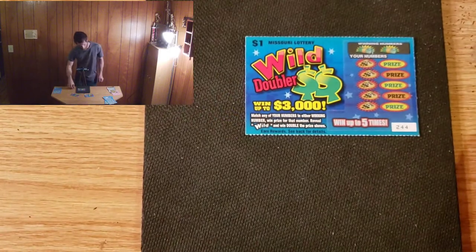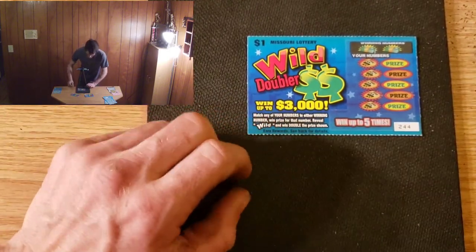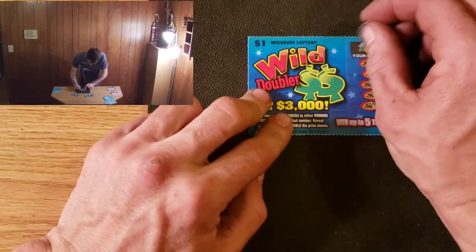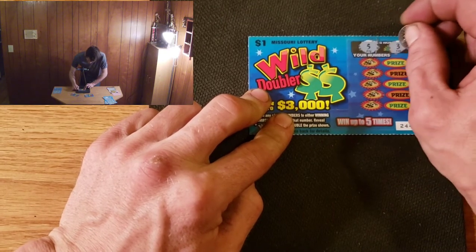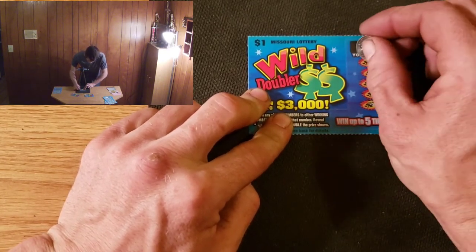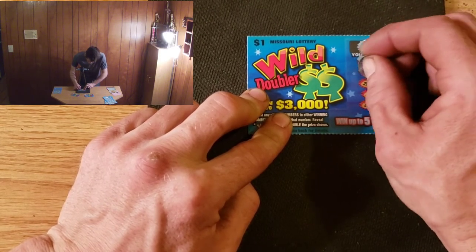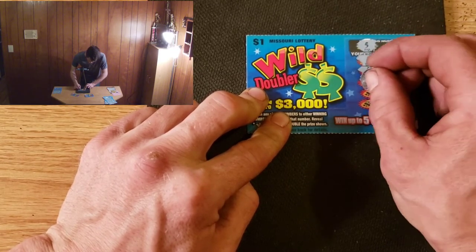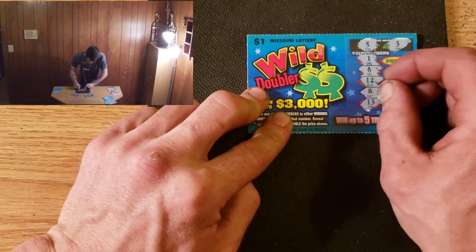These new tickets are bomb, I'm going to have to get some more of these. Into 244. We have 5 and 3, 1, 6, 12, 8, and 13. All right, well, that one's a loser.